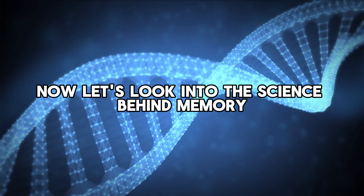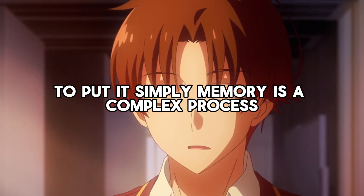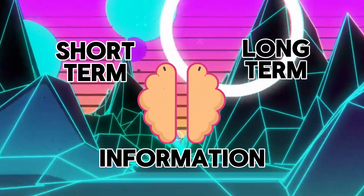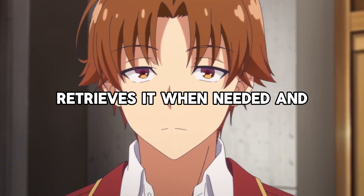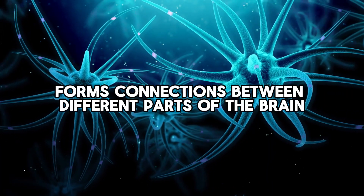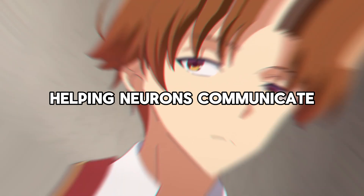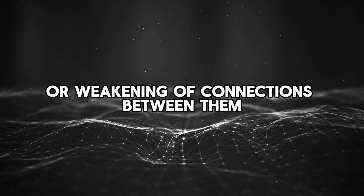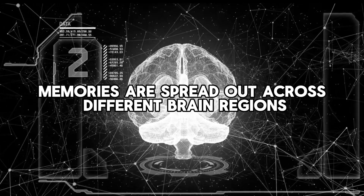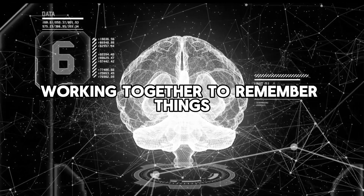Let's look into the science behind memory. To put it simply, memory is a complex process where our brain takes in information, stores it temporarily or long-term, retrieves it when needed, and forms connections between different parts of the brain to make it all work. It involves neurotransmitters helping neurons communicate and the strengthening or weakening of connections between them. Memories are spread out across different brain regions, like the hippocampus and cortex, working together to remember things.